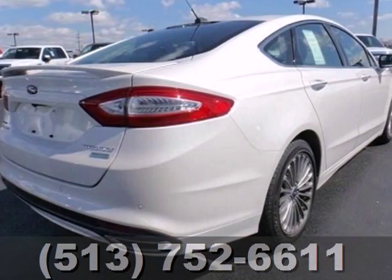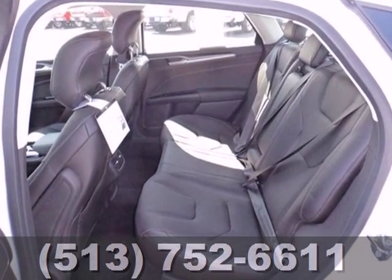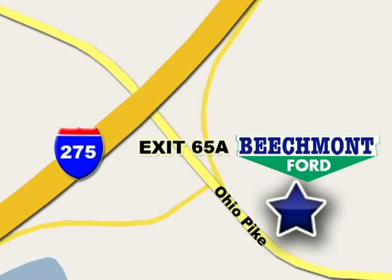Are you ready to make a dashing entrance? Then you need the elegant and quietly powerful 2013 Fusion. We're easy to find, easy to deal with — off of I-275 at 65A Beechmont Avenue.